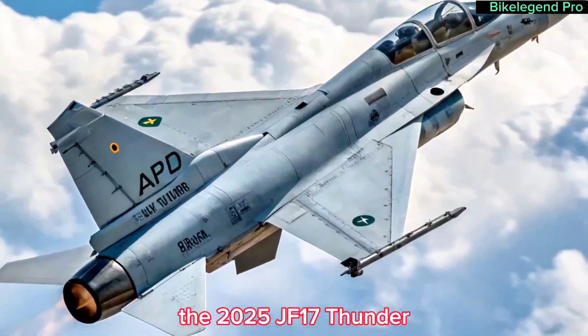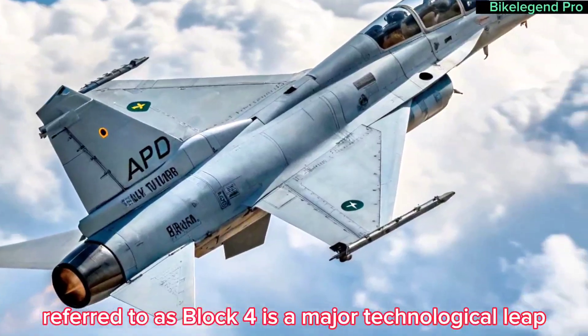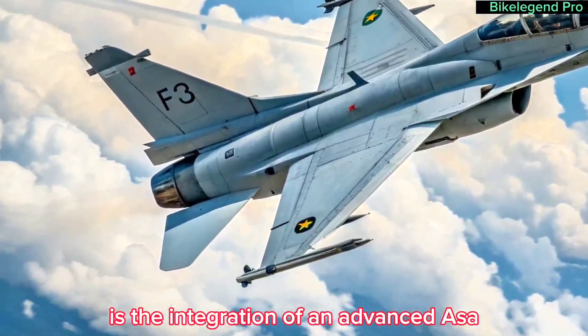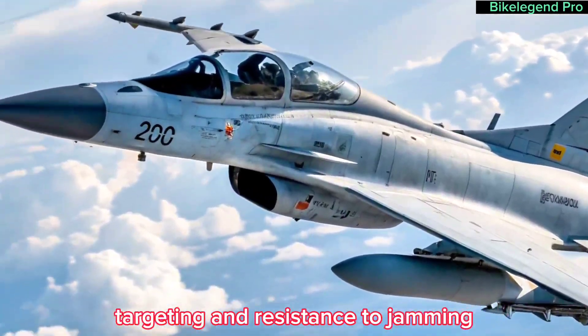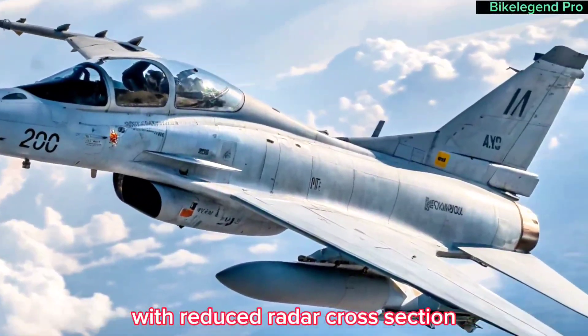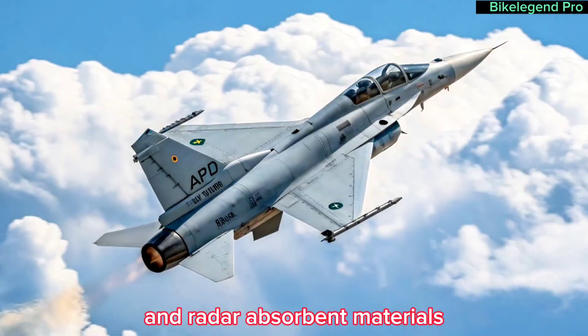The 2025 JF-17 Thunder, referred to as Block 4, is a major technological leap. One of the most notable upgrades is the integration of an advanced AESA — active electronically scanned array — radar, which offers superior tracking, targeting, and resistance to jamming. The aircraft now features improved stealth design with reduced radar cross-section, thanks to refined airframe shaping and radar-absorbent materials.